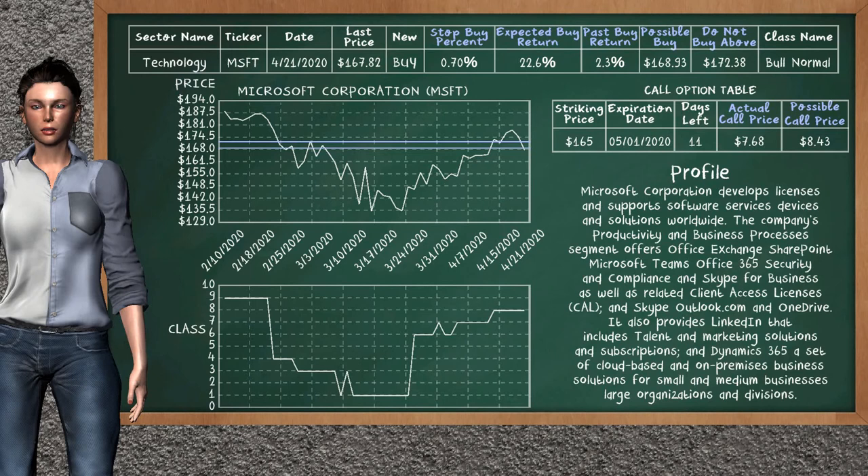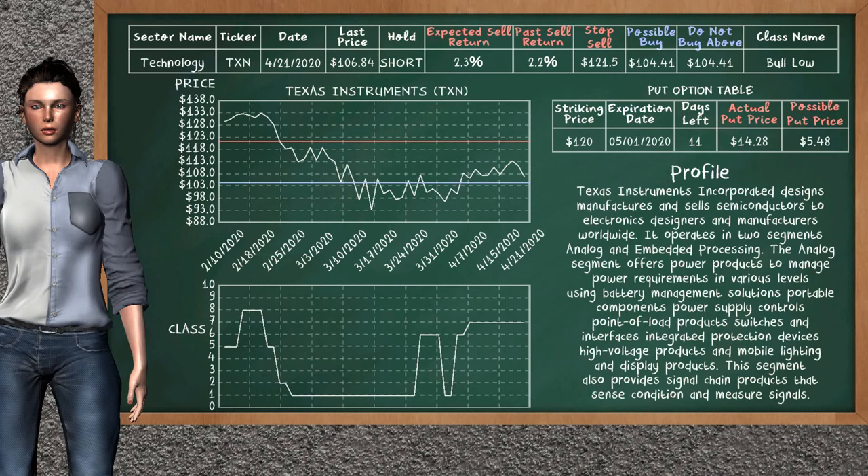Microsoft Corporation is a weak buy suggestion. It is in a bull normal class. In the past it has given an average buy return of 2.3%. You may expect now a buy return of 22.6%. We suggest to buy it at a maximum price of $172.38, but we expect a possible buy price of $168.93. We suggest to stop buying Microsoft Corporation if it is below 0.70% of your stock price trade. On the call option table, Microsoft Corporation has a striking price at $165. The actual call price is at $7.68, but we expect a possible call price at $8.40.